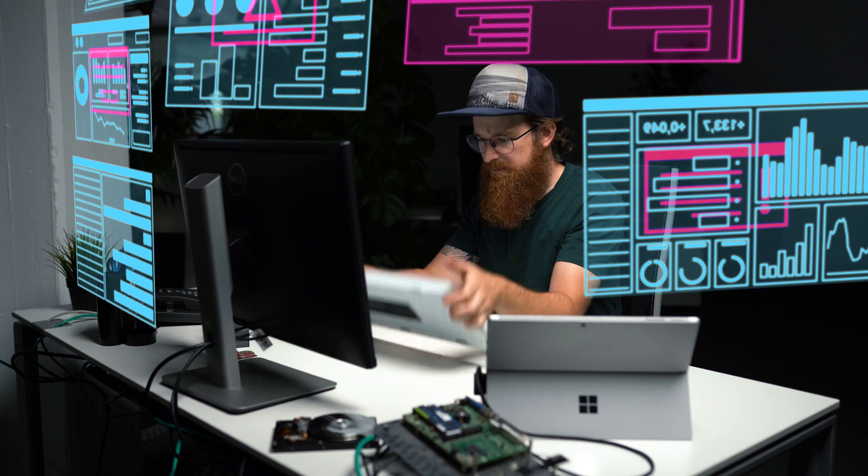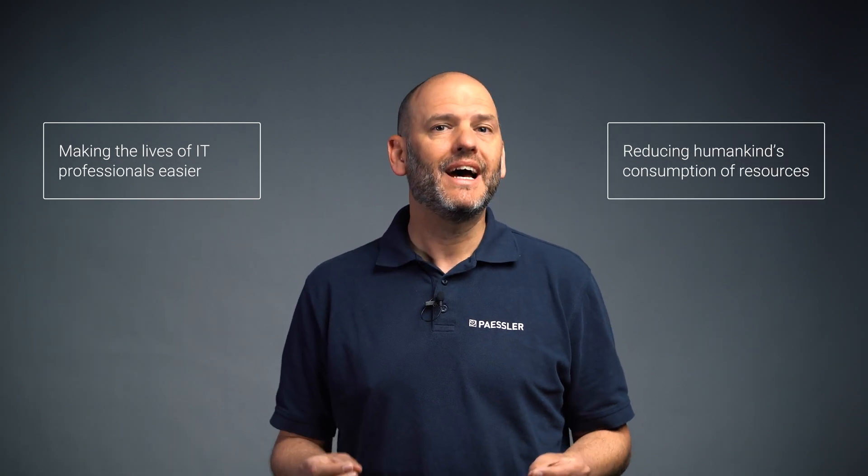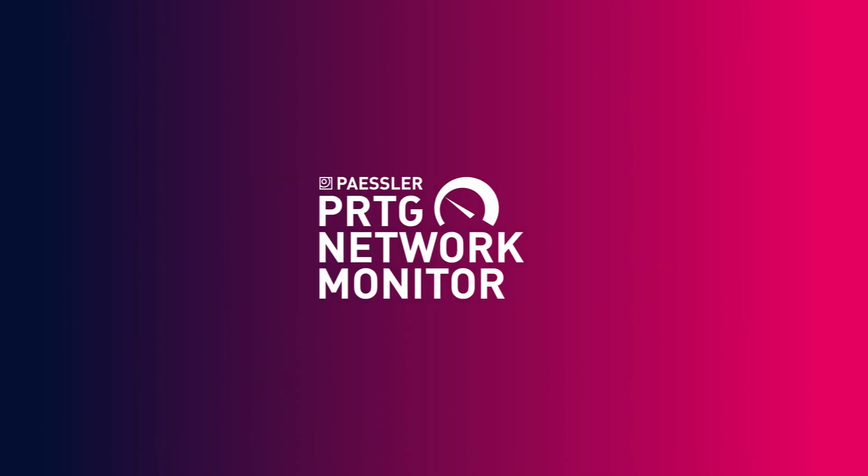I know it's a lot to keep track of, but what if there was a powerful and secure monitoring solution that could help you keep track of all these things and let you focus on what really matters? Here at Pesla, we are passionate about two things: making the lives of IT professionals easier and reducing humankind's energy consumption. And that's why we care about your data center. So let's take a look at our flagship monitoring product, PRDG.